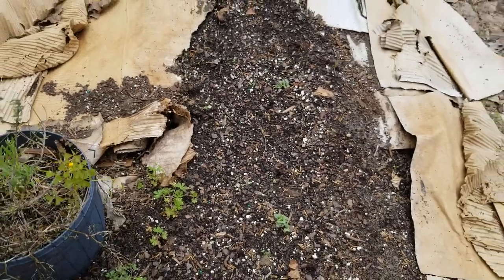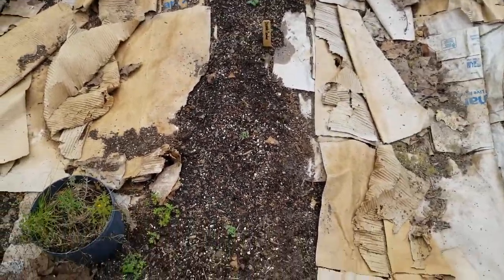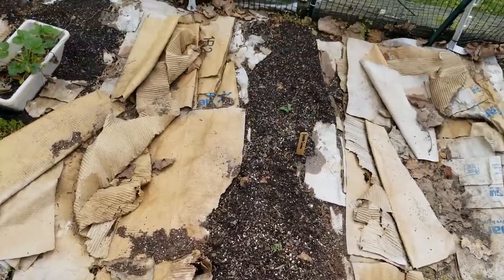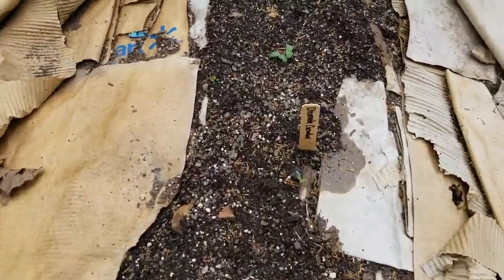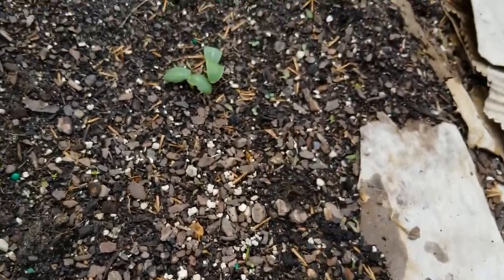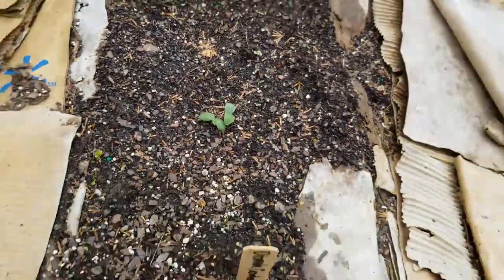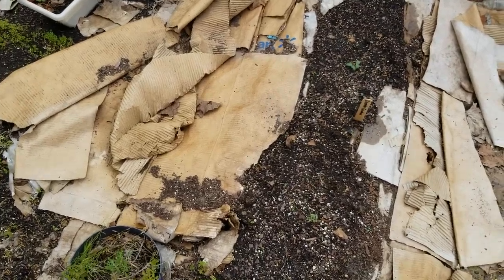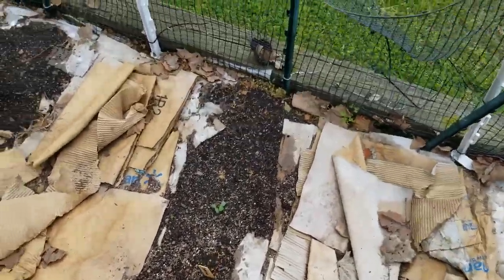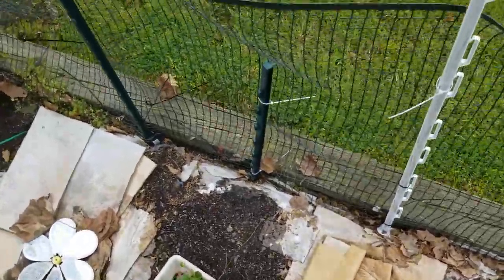We've got two — I only put two down there and they both came up. And then in the back we have the diamond cucumber; I planted two of those and they both came up. So now that's 100% germination.